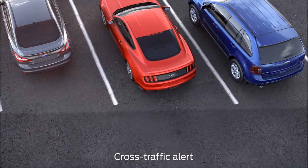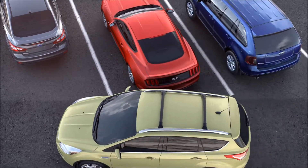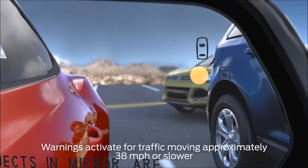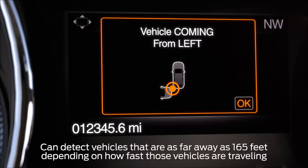Now let's talk about cross traffic alert. It warns you of moving cars coming from either side when you're in reverse or backing up, and gives you three warnings: a light on the corresponding side view mirror, a chime, and a message in your message center.